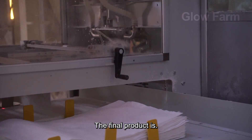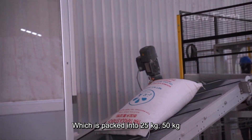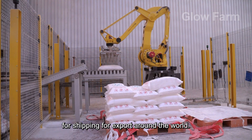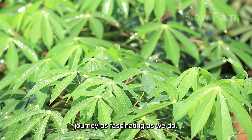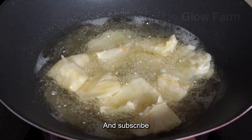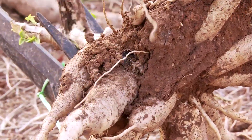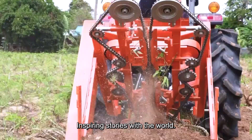The final product is fine white cassava starch powder, which is packed into 25 kg, 50 kg, or 1-tonne jumbo bags using an automatic packaging system. Finally, they wait for shipping and export around the world. If you find this journey as fascinating as we do, don't forget to like the video, leave a comment with your thoughts or questions, and subscribe to our channel for more incredible stories from the world of farming. Your support helps us continue to share these essential and inspiring stories with the world.